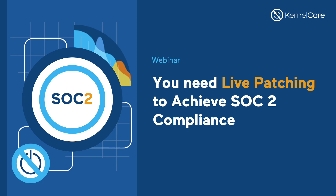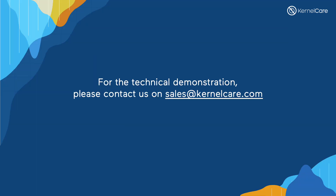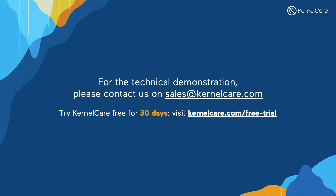It looks like we've covered all of our questions. Claudine, André, thank you very much for your time. Appreciate everyone for being here. Just a reminder, we do have a 30-day KernelCare trial on our website — feel free to sign up. If you have any questions, reach out to us. If you would like to work with one of our sales agents and have a more customized demo and discussion, please contact sales@KernelCare.com. Thank you very much for your time and attendance today, and we look forward to hearing from you.